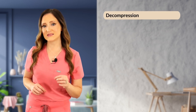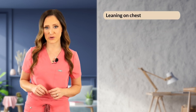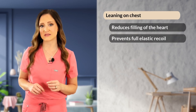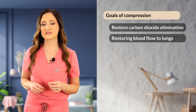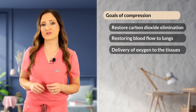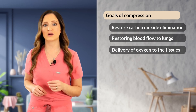Decompression or relaxation of the chest is just as important as compression, as this is when the majority of myocardial perfusion occurs. Leaning on the chest during compressions reduces filling of the heart by preventing full elastic recoil and must be prevented. The two main goals of chest compressions are to restore carbon dioxide elimination and oxygen uptake at the lungs, and to ensure oxygen delivery to tissues to restore organ function and metabolism.